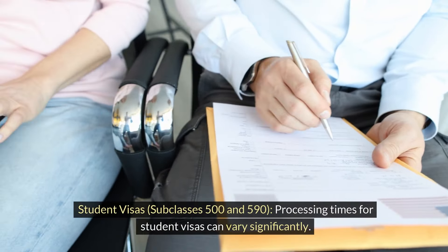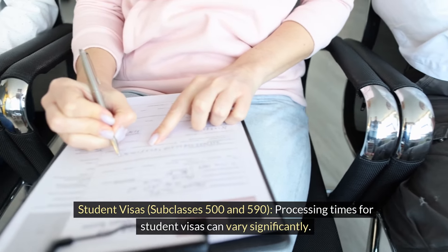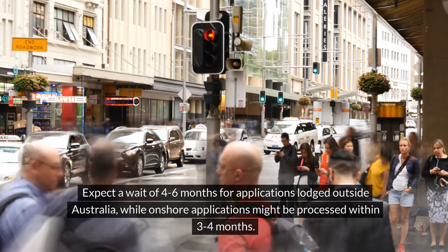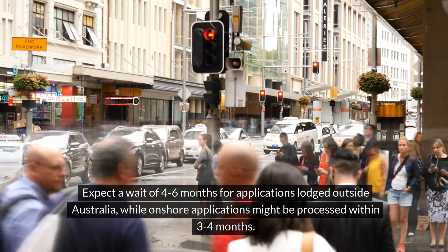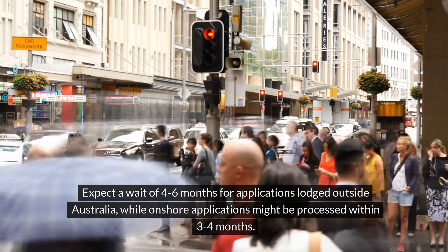Student visas — subclasses 500 and 590: Processing times for student visas can vary significantly. Expect a wait of 4 to 6 months for applications lodged outside Australia, while onshore applications might be processed within 3 to 4 months.